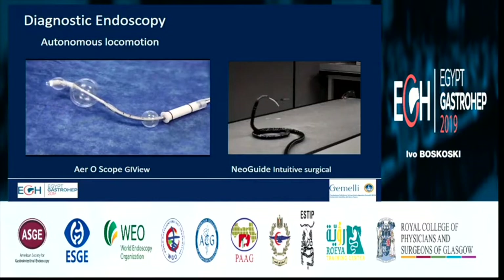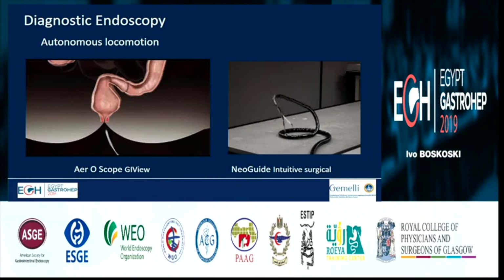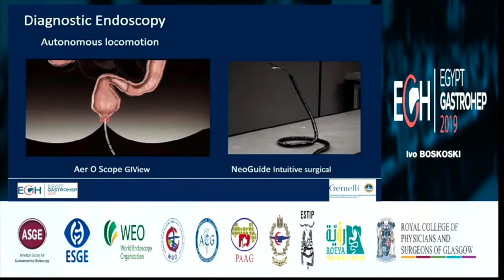There is also the Neoglite from Intuitive Surgical, which can move in any direction — really different from what we see in gastroscopy and colonoscopy, especially near EUS and ultrasound.